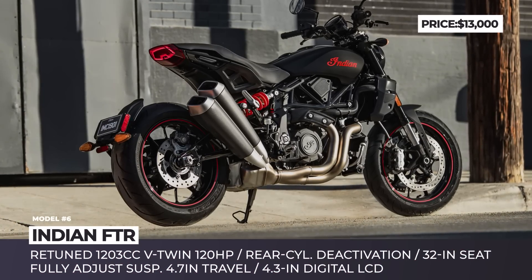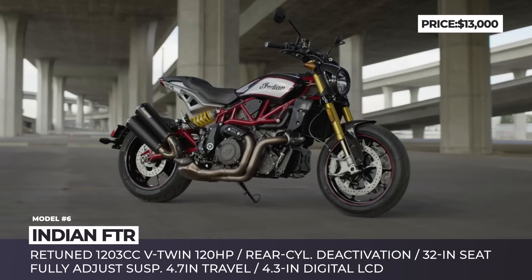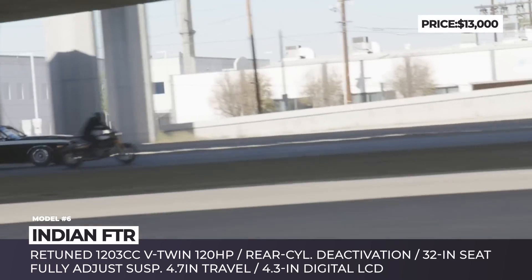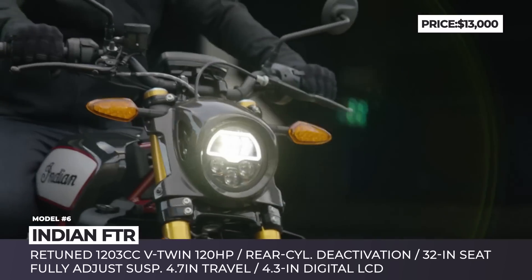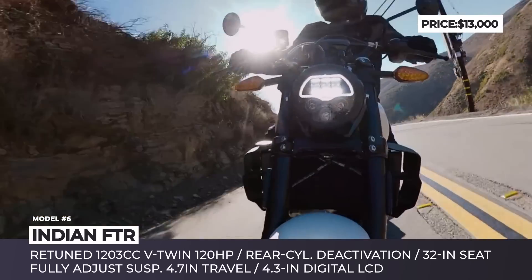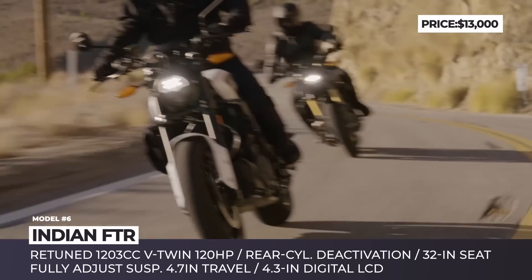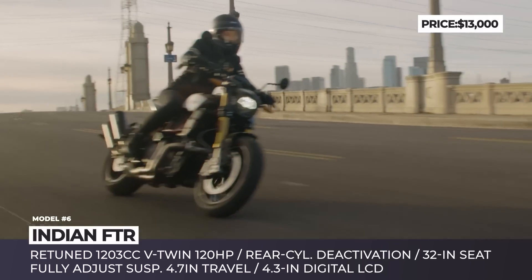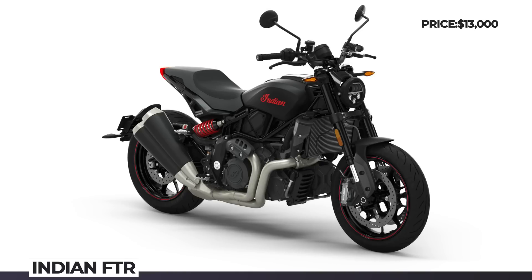Indian FTR. When the FTR 1200 first hit dealerships, it was marketed as a scrambler, but the 2022 refresh is aimed at moving the bike towards on-road use. All trims besides the Rally are equipped with new 17-inch cast-aluminum wheels and Metzler Sportec tires. The seat height was lowered to 32 inches, and the suspension is now fully adjustable with 4.7 inches of travel. The 1203cc V-twin still makes 120 hp and 87 pound-feet of torque, but was retuned to improve cold starts and deliver a smoother riding experience. Rear-cylinder deactivation is now standard across the range.